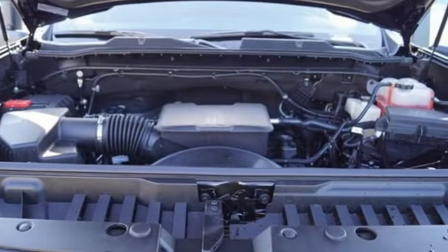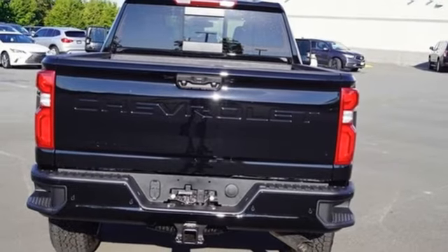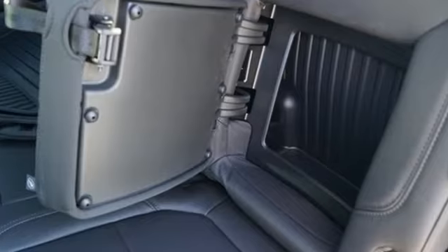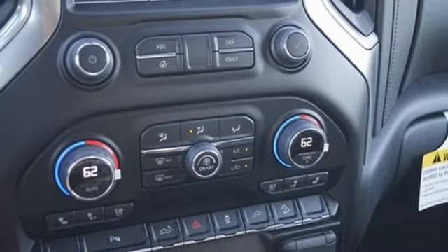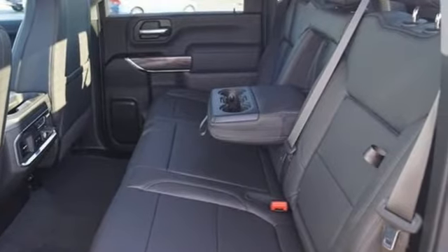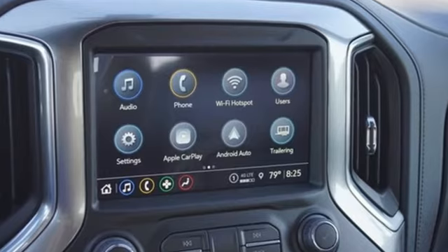Auto-dimming rear view mirror, wi-fi hot spot, front heated leather split bench seats, streaming audio, V8 engine, dual zone climate control, memory exterior door mirror settings, external memory control, trailer brake controller, four-wheel drive, and automatic transmission.